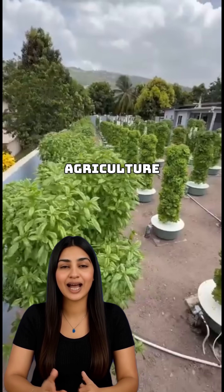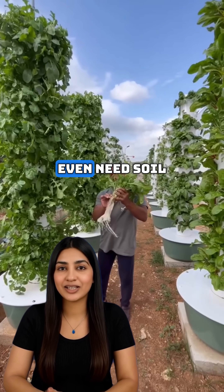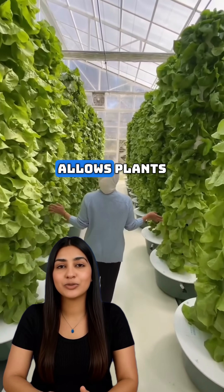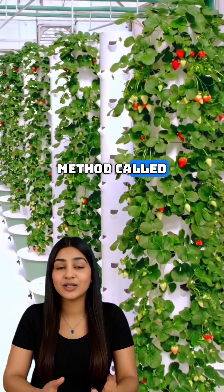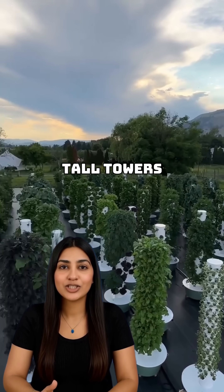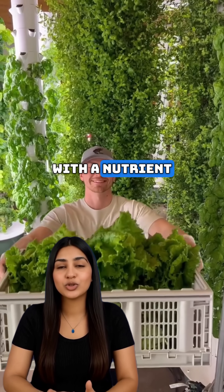A new farming technology is transforming agriculture worldwide — and it doesn't even need soil. This innovative system developed by Agrotonomy allows plants to grow in the air using a method called aeroponic vertical farming. Instead of being planted in soil, the roots hang inside tall towers and are misted with a nutrient-rich solution.